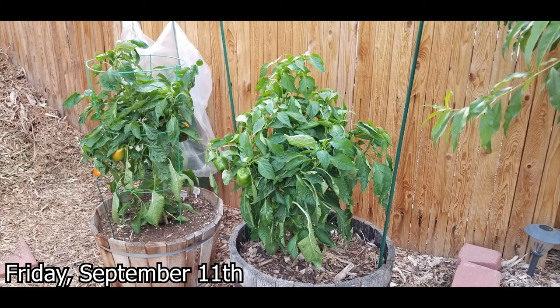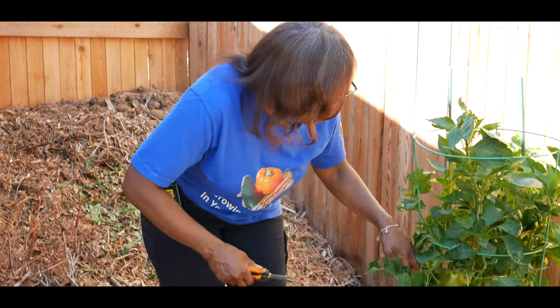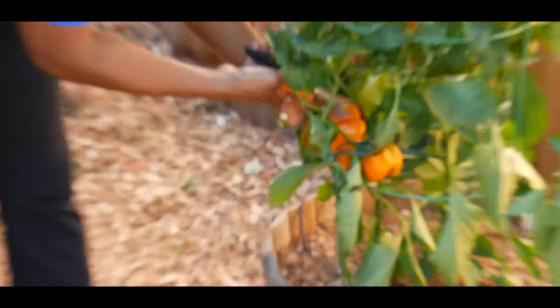I'm just excited that there was success in being able to continue growing my bell peppers way into the end of summer and hopefully into the fall weather. This is my second harvest for my orange bell peppers, so I'm going to go ahead and start harvesting.